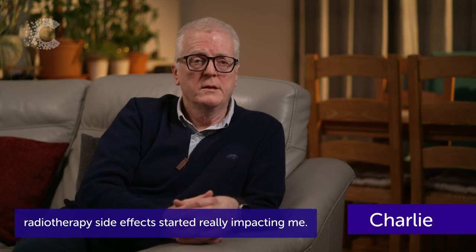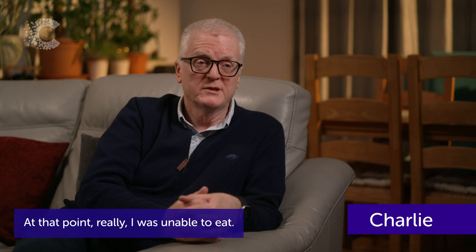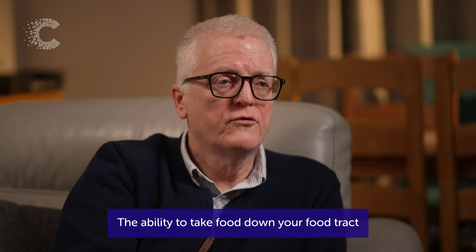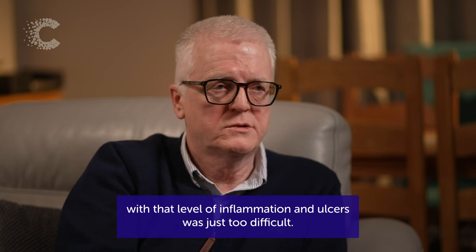Probably from week two to week three, the radiotherapy side effects started really impacting me. At that point, I was unable to eat. The ability to take food down your food track with that level of inflammation and ulcers was just too difficult.